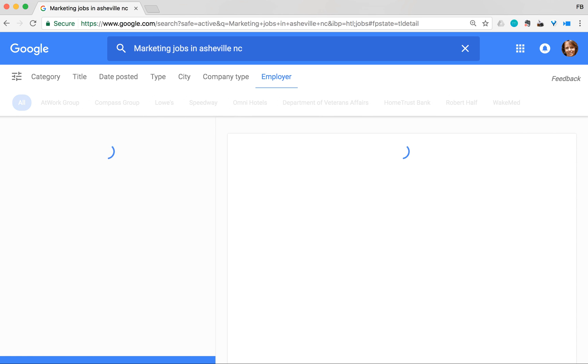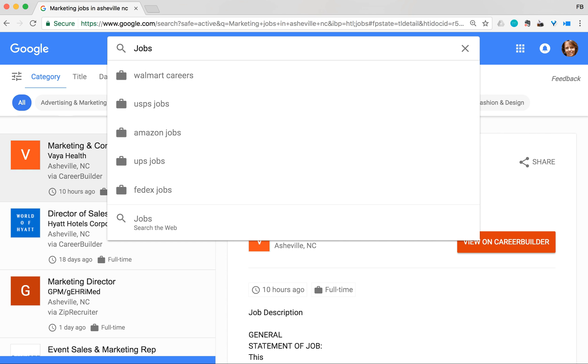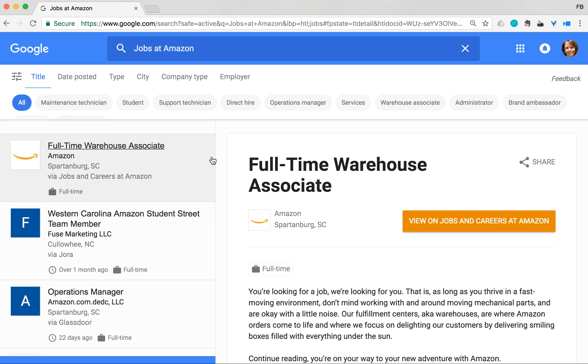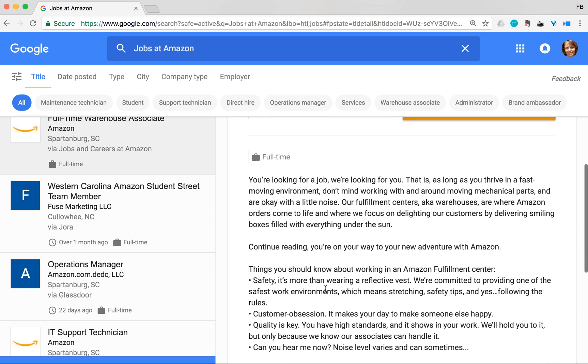You can also filter by company type and even by employer. If you want to switch from accounting to marketing jobs, just put in 'marketing' and get the same results. You can also search jobs at a specific company — like 'jobs at Amazon' — and get job listings by organization. It does focus on nearby jobs, so you'll see results close to your location rather than ones across the country.